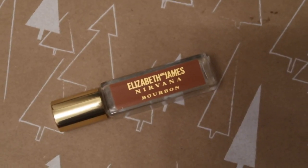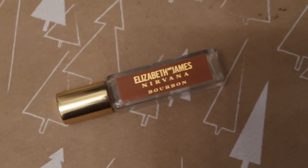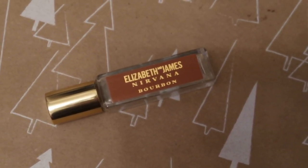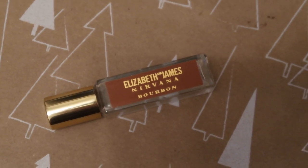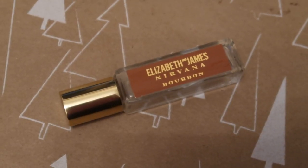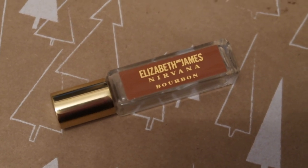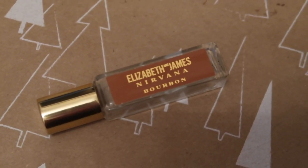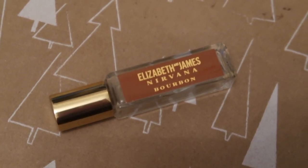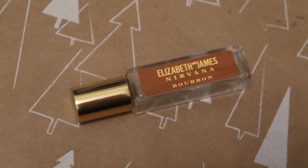I used up one perfume — the Elizabeth and James Nirvana Bourbon Roll-On, worth $9.33. I absolutely love this scent and would love to repurchase it, but unfortunately I believe it's been discontinued. The only downside is I prefer spray application over a rollerball. So I wouldn't want another rollerball, but in terms of the actual scent, I'd definitely like to own it again. Quite sad it's been discontinued — it was a really lovely fragrance.